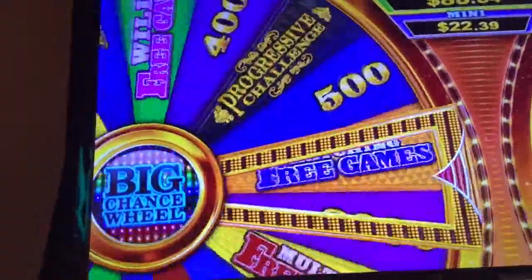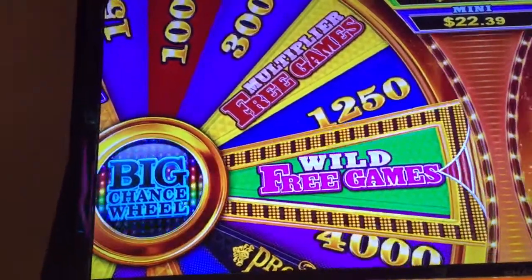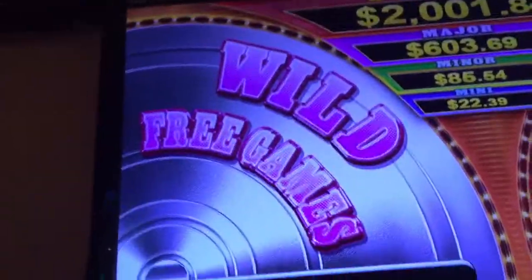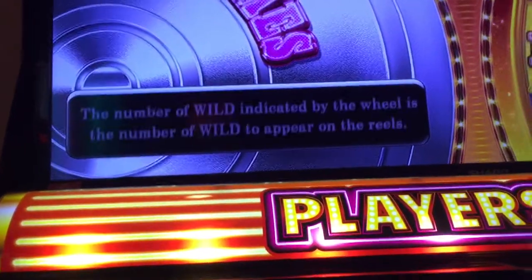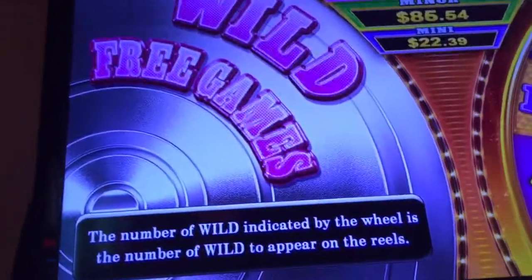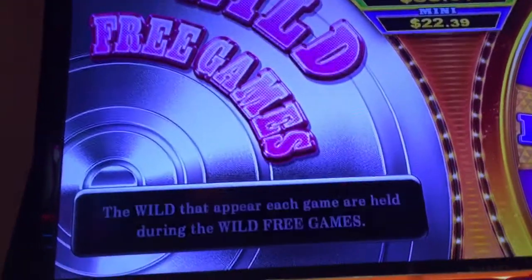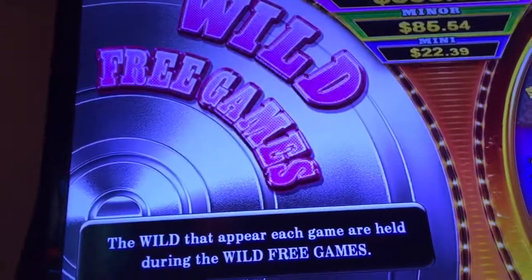What's the biggest one? A hundred? Wild free games. The wheel next to the reels spins each game. The number of wilds indicated by the wheel is the number of wilds to appear on the reels. The wilds that appear each game are held during the wild free games.